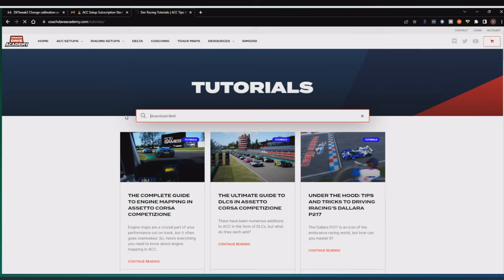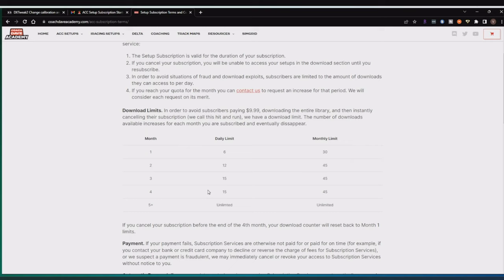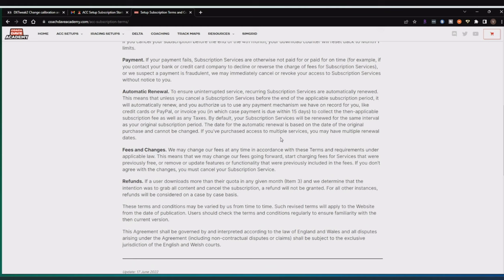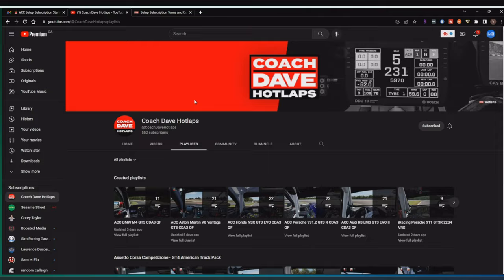There are quite a lot of tutorials on their website. I was curious about the download limit, so I searched and found an article on their setup subscription terms and conditions. In the first month, the daily download limit is 6 and monthly is 30. Second month: 12 daily, 45 monthly. Third and fourth month: 15 daily, 45 monthly. Fifth month and beyond: unlimited. They do this to prevent people from paying $9.99, downloading everything, and then cancelling — which is understandable, but it's a pain if you're racing in leagues with multiple tracks.